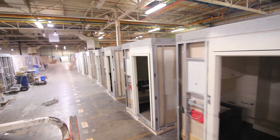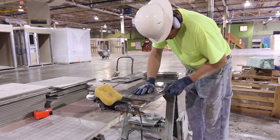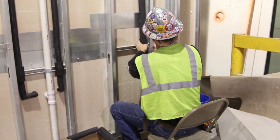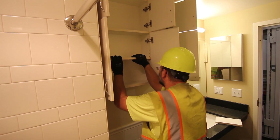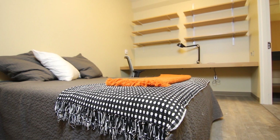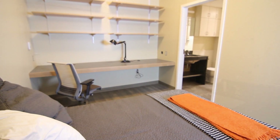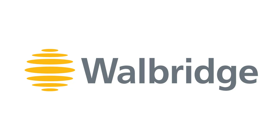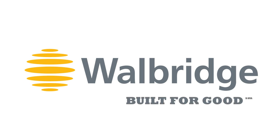The quality of these bathrooms being done in a modular fashion actually has better quality. There's better quality control, better tolerances. No one would really know that — you can't see it, it's not visually apparent. We know, building them, how much better they are just because of the controlled environment that they were built in, but the student moving in would never know the difference.